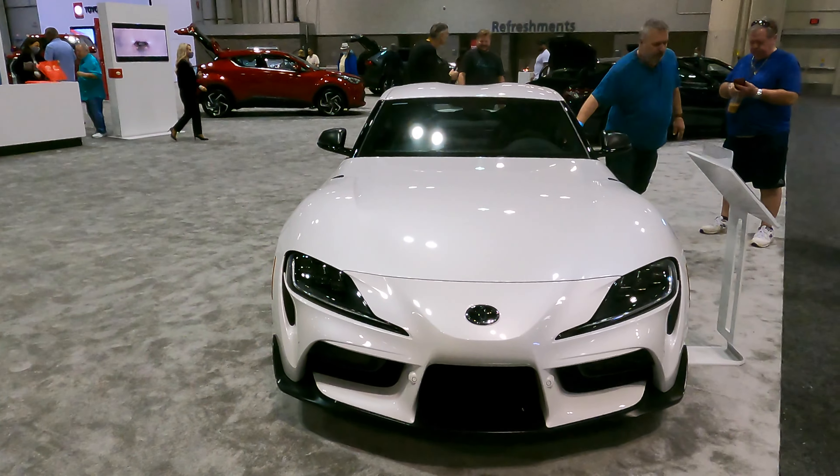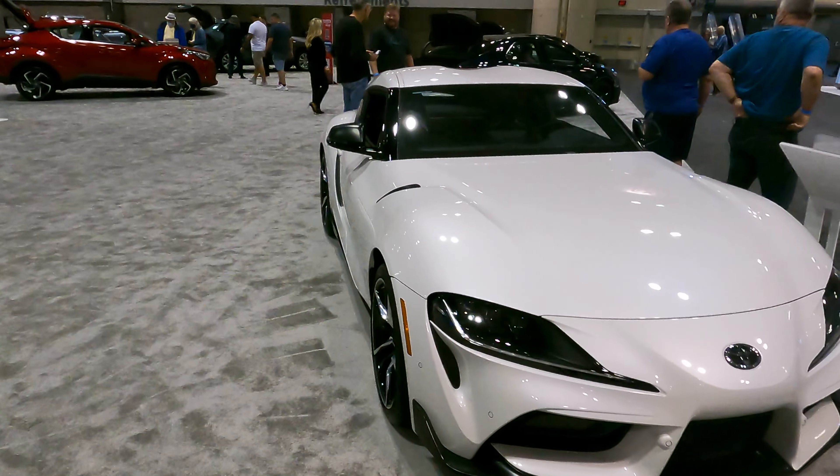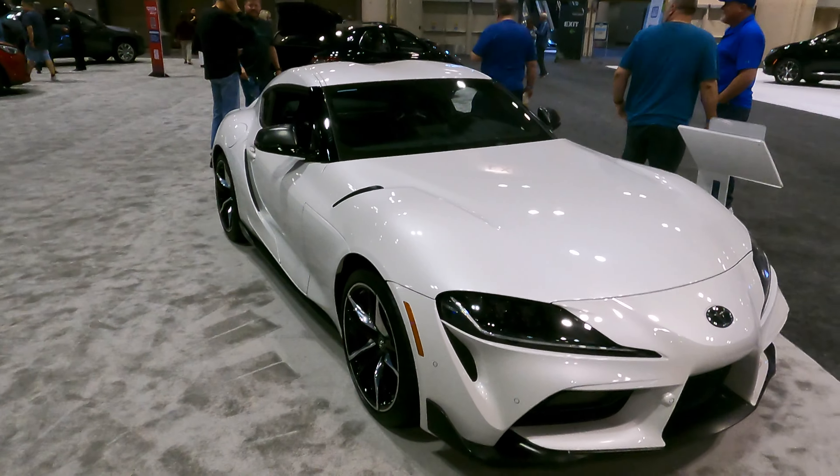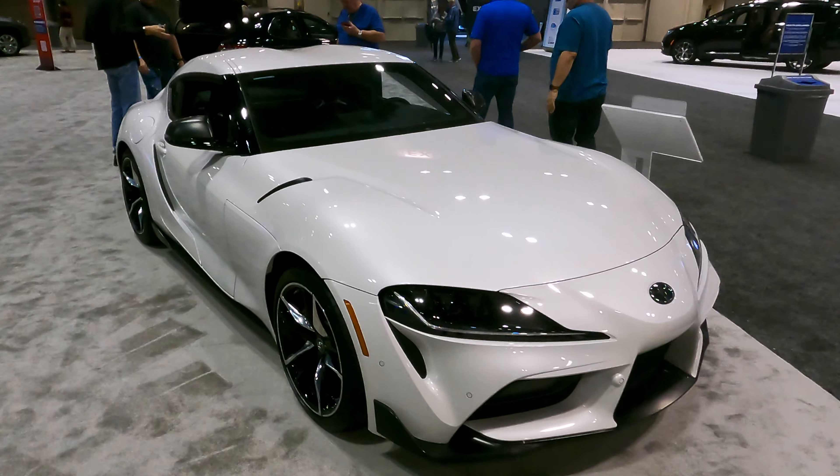I already showed you guys the inside of one of these so I'm not going to get into this one right now, but I just wanted to show you that this is one of the highlighted vehicles here at the convention show. Love the Toyota Supra.